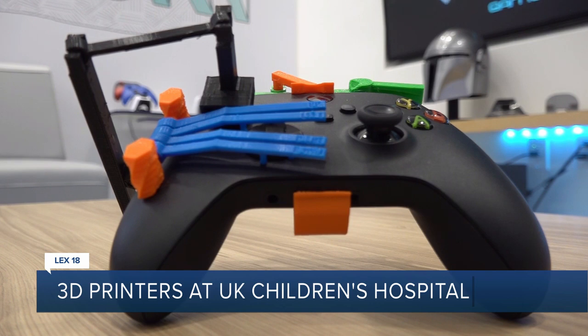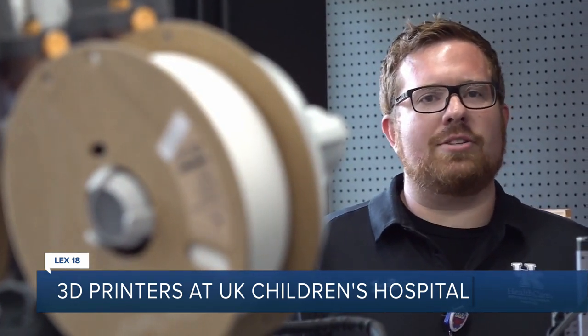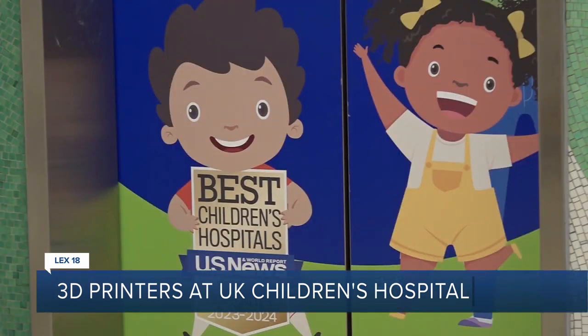To be able to reach our patients where they're at really opens up opportunities for them to socialize, for them to be distracted. Dean says what these printers create can help kids take their minds off of why they're there in the first place.